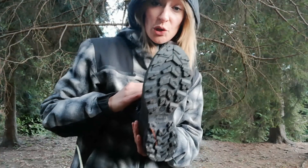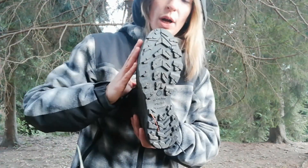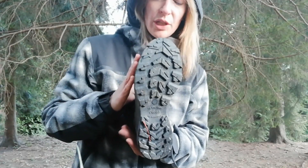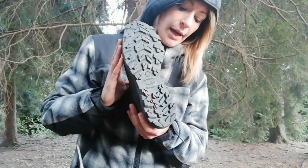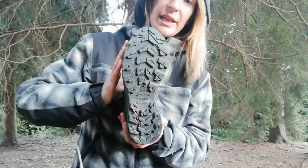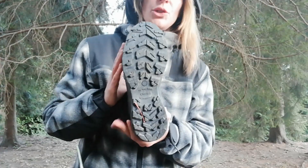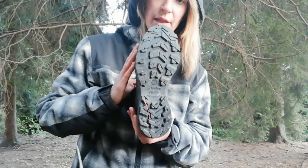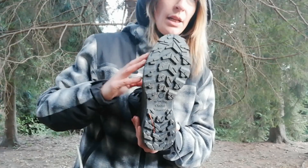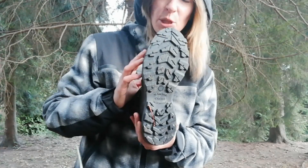I tested these boots yesterday while walking and tracking some roe deer. I found myself in an area that was pretty interesting — there had been some recent landslides due to the bad storms and snowfalls we've had here in northern Italy, and especially on the Alps.